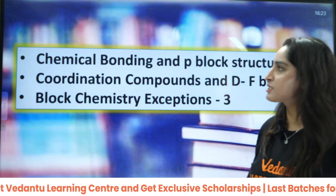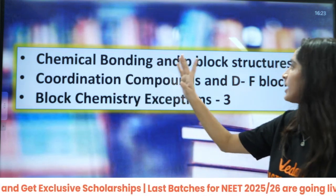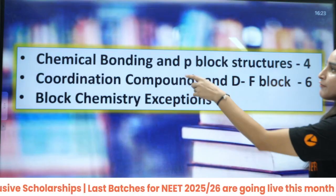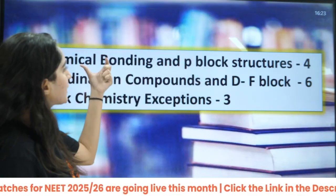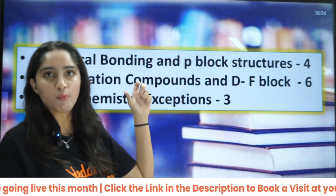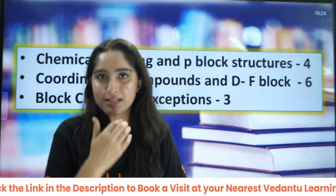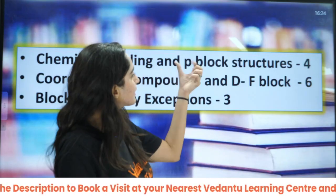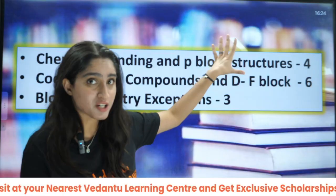In inorganic chemistry, two chapters are very, very important: chemical bonding and coordination chemistry. I have included chemical bonding and P block together because the structures of P block will be asked within chemical bonding itself. So chemical bonding and P block together — only the P block structures — you can see around four questions based on this along with theory questions.